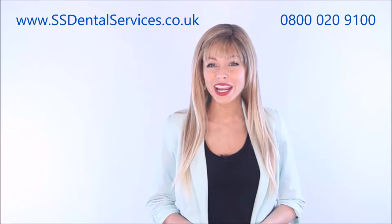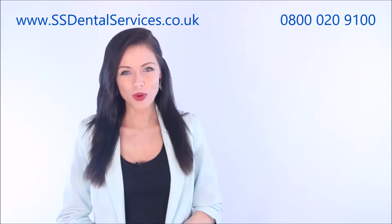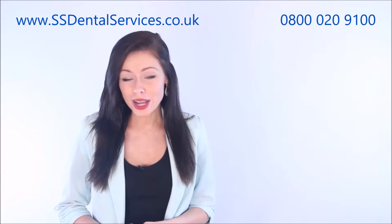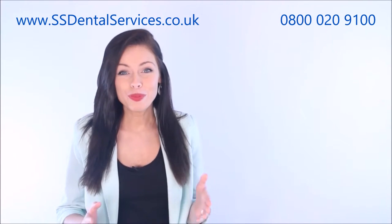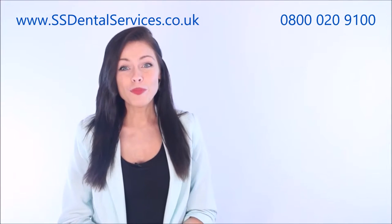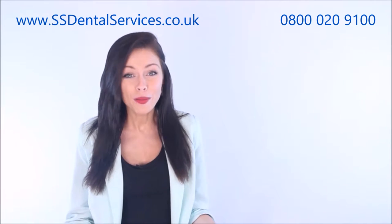Our friendly team are happy to hold your hand and guide you with your equipment needs. With our 24-hour reporting system, even if you remember a fault at 2 a.m. and it stops you from sleeping, you can report it there and then and rest easy, in the knowledge that we will pick it up and deal with it straight away in the morning, because we care about quality.